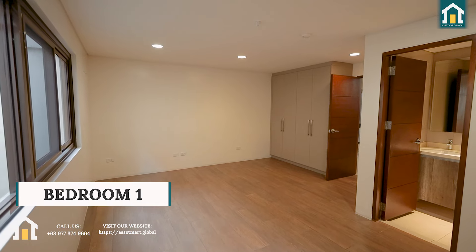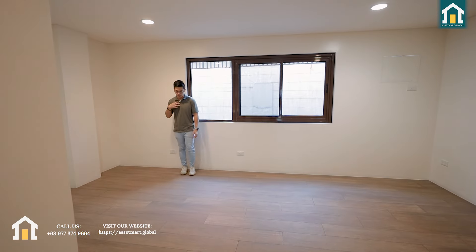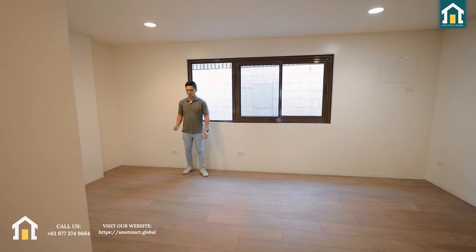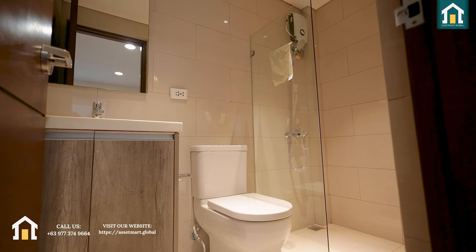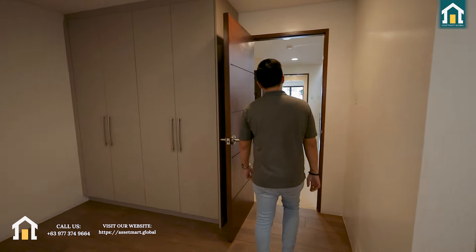The rooms here are quite large — as you can see, I can walk quite far across the room. You have cabinetry over here and your toilet and bath over to this side. It's a really spacious room. Let's go to the next room.